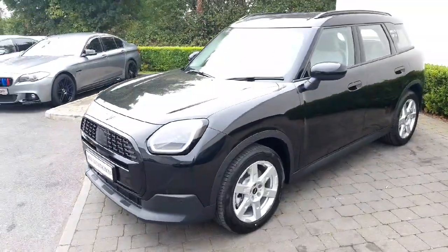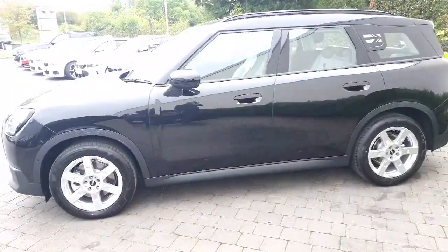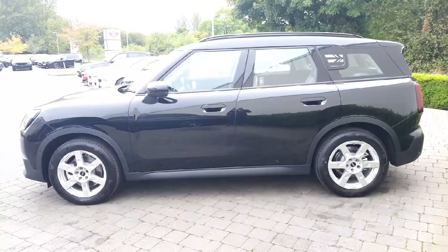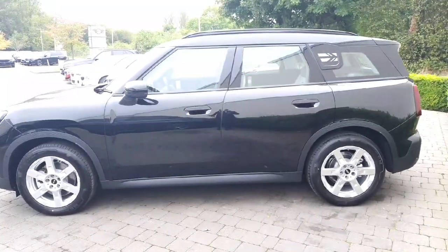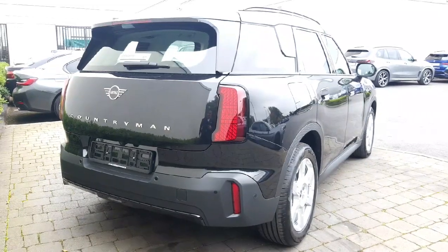It is also featured on 18-inch asteroid spoke alloy wheels. We have comfort access with this car also, so keyless entry. Let's take a quick look at the back of the car.